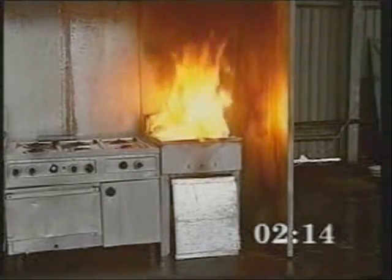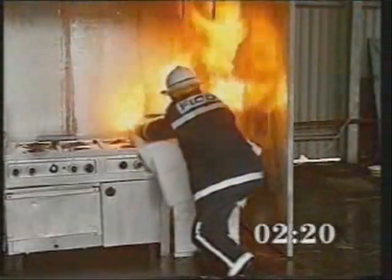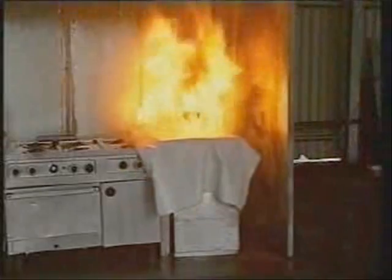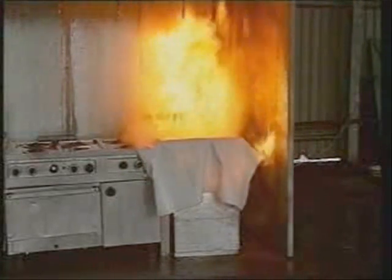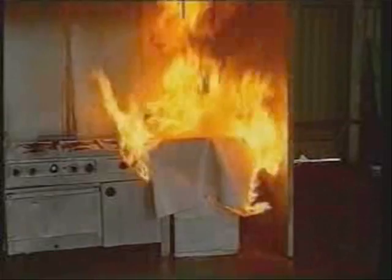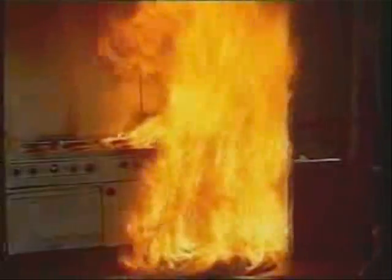After the 2 minutes 20 seconds pre-burn, the firefighters applied a fire blanket to the fryer. As the fire continued, the firefighters began to apply dry powder from handheld portable extinguishers.